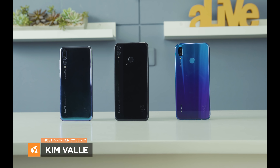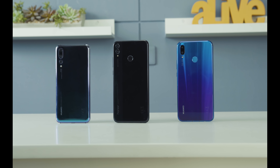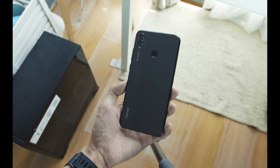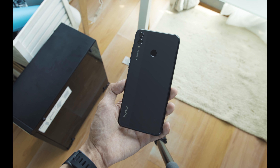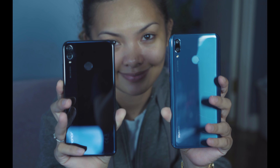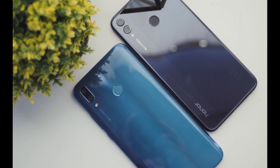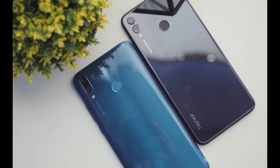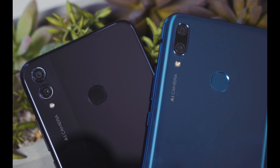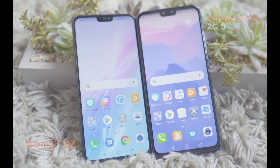Hello you guys, this is Kim of Yugatech. We've seen how Honor devices pack the same hardware as some Huawei smartphones in the market. But still, the two advancing sister companies stick to their own different products and target users. Here we have two mid-range smartphones with the same Kirin 710 chipset, same price, and other nifty features, but they still differ in aspects such as display, storage, battery, and cameras. So before you decide on which phone to get for the holidays, here's our comparison of the Huawei Y9 2019 and the Honor 8X.